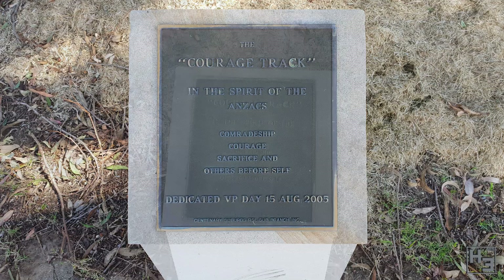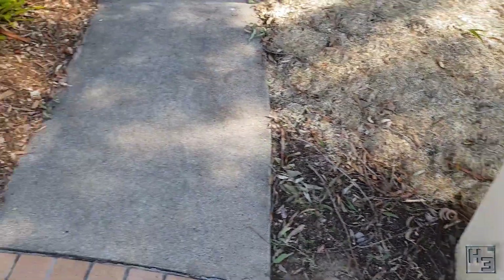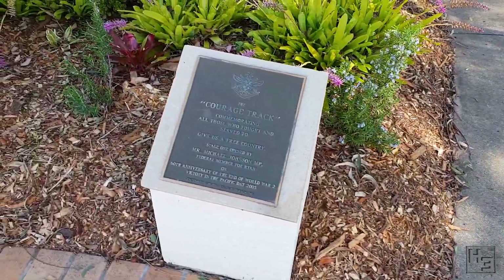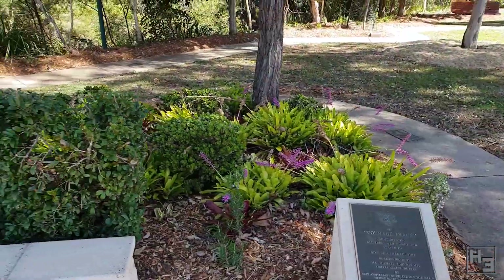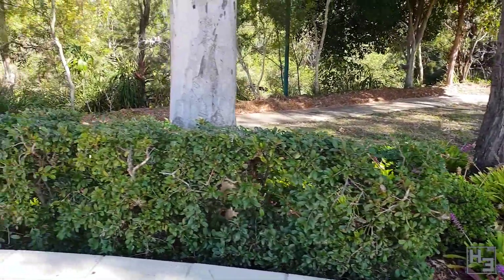It was dedicated in the spirit of the Anzacs: comradeship, courage, sacrifice and others before self. The plaque on the left tells us the courage track commemorates all those who fought and served to give us a free country, and that it was opened on the 60th anniversary of the end of World War 2, Victory in the Pacific Day 2005, which is the 15th of August.